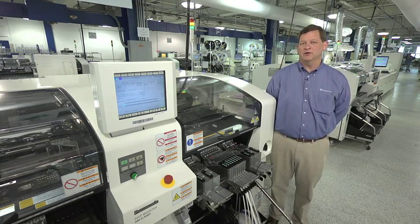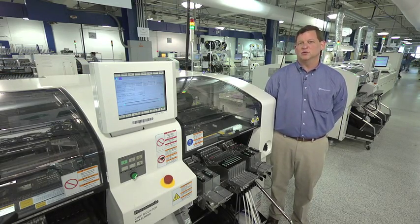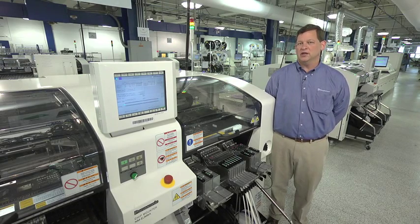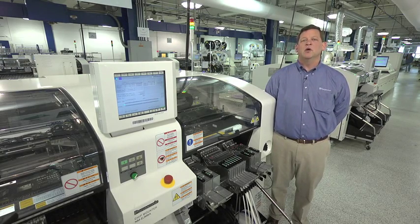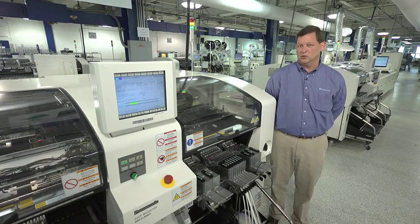Panasonic is an outstanding partner. They work with us to come up with a customized solution to our situation. Similar to how we work with our customers, it's important to be able to work with your suppliers of capital equipment to come up with a solution that works best for you.